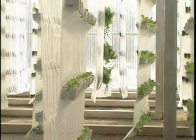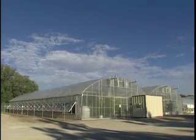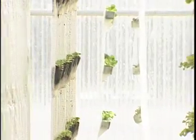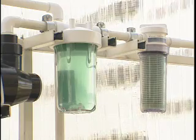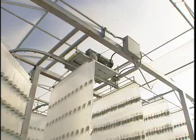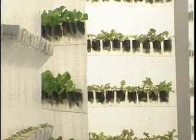Year-round production because we're in a controlled environment, and the controlled environment offers a number of other advantages. One, we can exclude pests, so we use no pesticides to control insects. Because of the way it's grown, we don't have any weed crops, so no pesticides. The filtration system includes UV sterilization, so when the nutrients in the water are applied, they're completely clean. We've eliminated the risk of E. coli contamination that we saw last year where five people died. So one of the things we're trying to get to is very clean, locally grown crops that are very healthy for you.